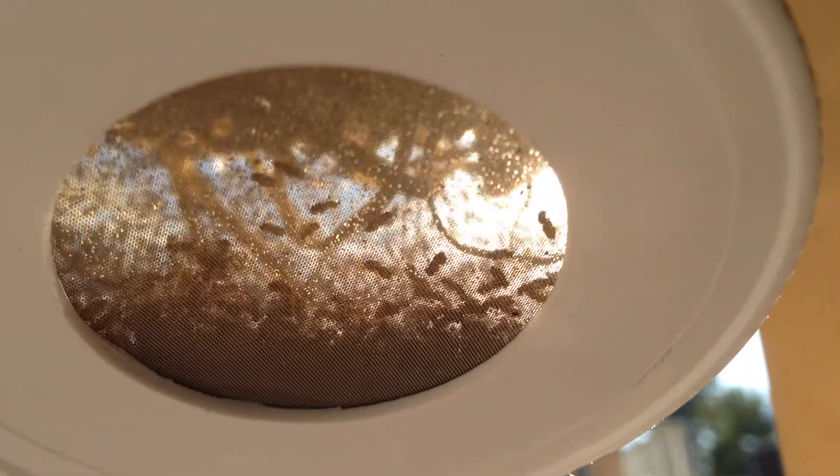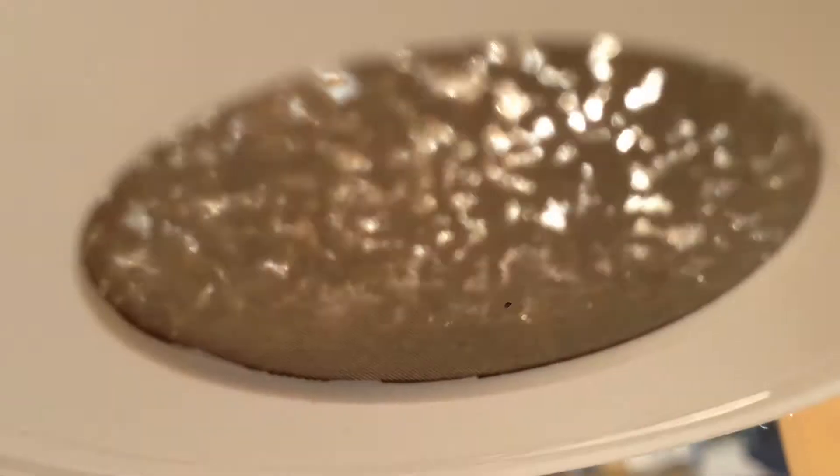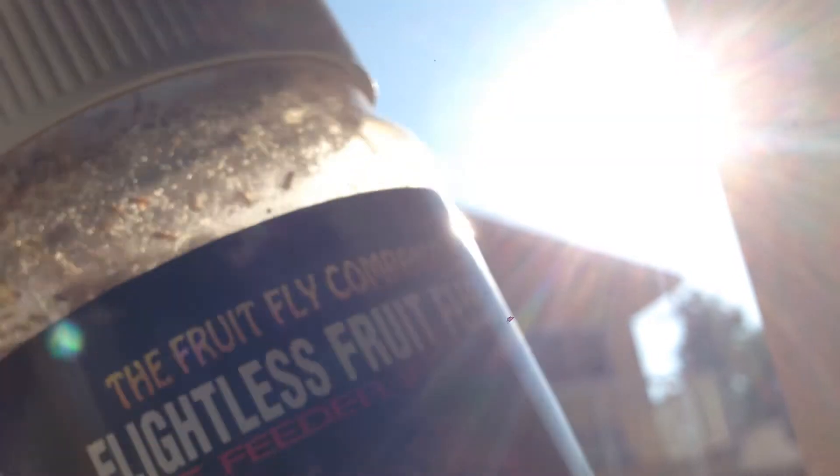These are wingless fruit flies — lots of wingless fruit flies — and they want out of this jar really badly. Let's see what this is doing: flightless fruit flies.